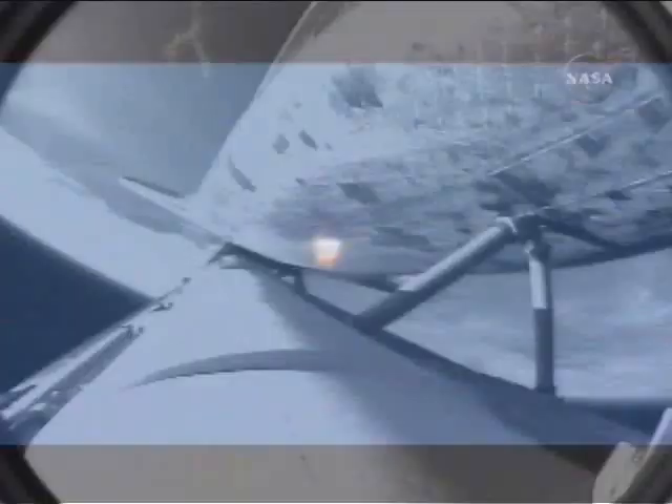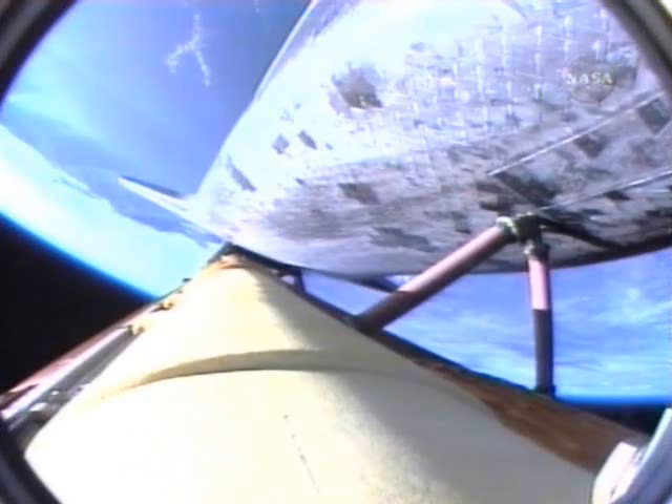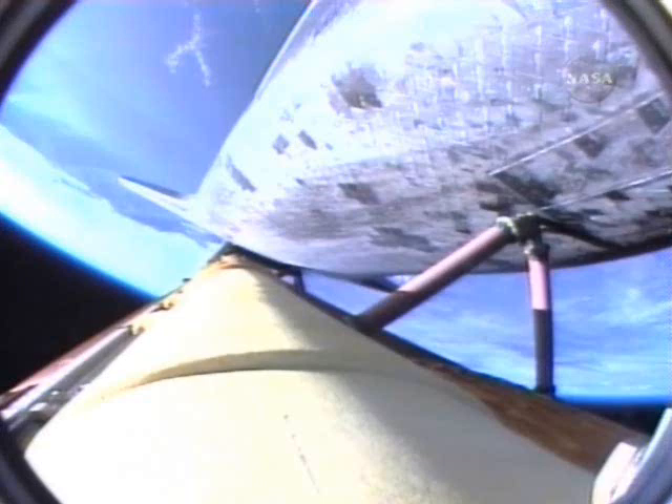Atlantis can reach Zaragoza in Spain in the event of a single-engine failure. However, all three engines are continuing to perform as expected. Hydraulic systems in excellent shape, as are the fuel cells producing the electricity for the vehicle. Three minutes, 20 seconds into the flight. Atlantis is 97 miles downrange at an altitude of 51 miles, traveling 6,000 miles per hour. Everything continues to go very smoothly with Atlantis' voyage to the International Space Station.